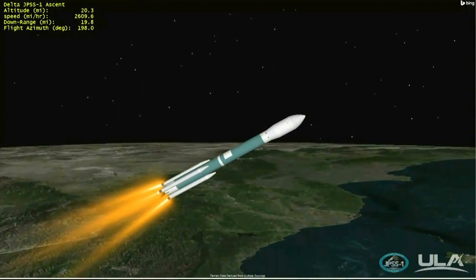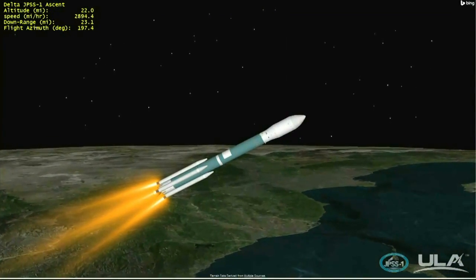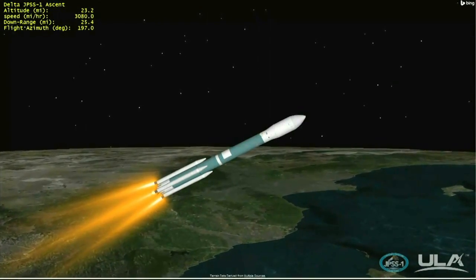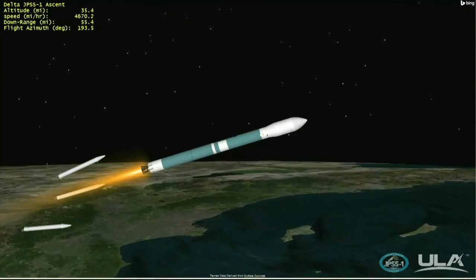The final three air-lit motors will continue to burn until they are jettisoned at two minutes 11 seconds into flight. Chamber pressure on the main engine and both vernier engines continuing to remain very stable. Gas generator fuel unlocks injector pressure also looking very good. Standing by for jettison of the final three solid rocket motors. Chamber pressure on the air-lit solids tailing off in preparation for burnout. We have burnout of the air-lit solids and good jettison of all three air-lit solids.